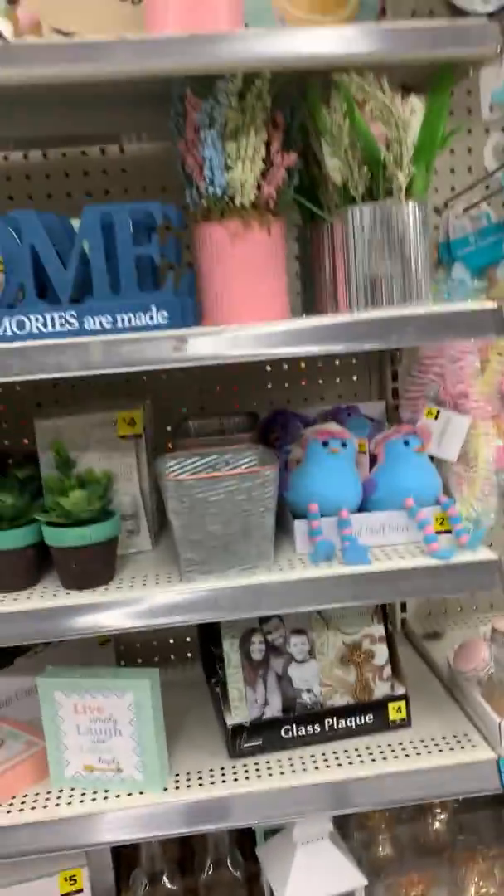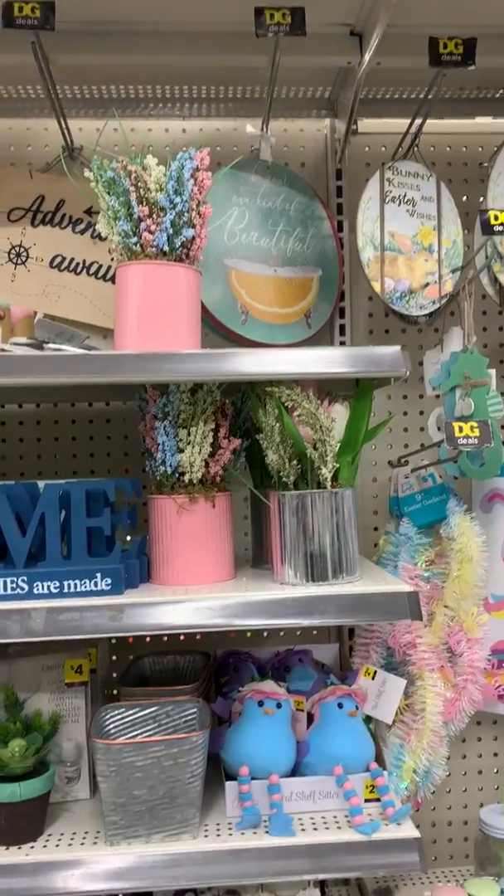All right, let's go find the Dollar General. We're going to scan over their new items for the spring.